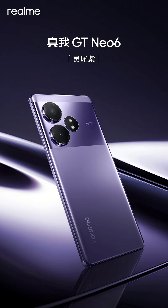Two of the three rings on the back panel of the Realme GT Neo 6 house a 50-megapixel primary camera and an auxiliary lens. The third one has a pair of flash units.